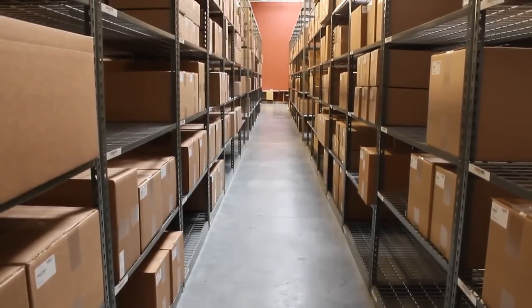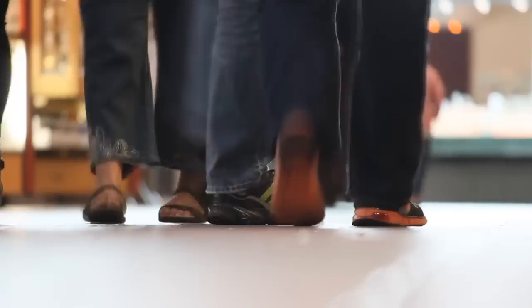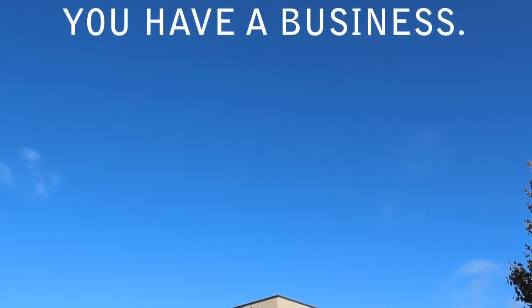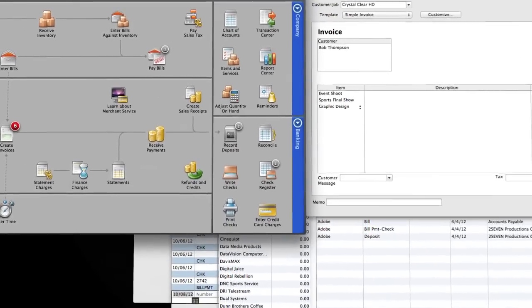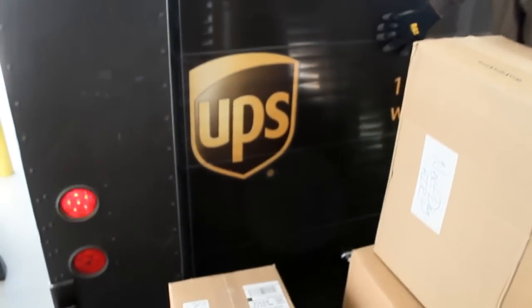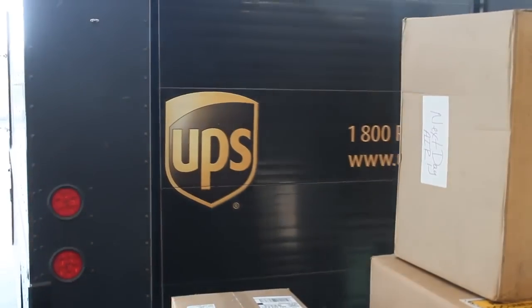You have items to sell. You have people who will buy these items. You have a business. You have a warehouse. You have sales. You have accounting. You have shipping. You have tracking. You have all these things in different places, different programs, and with different people.